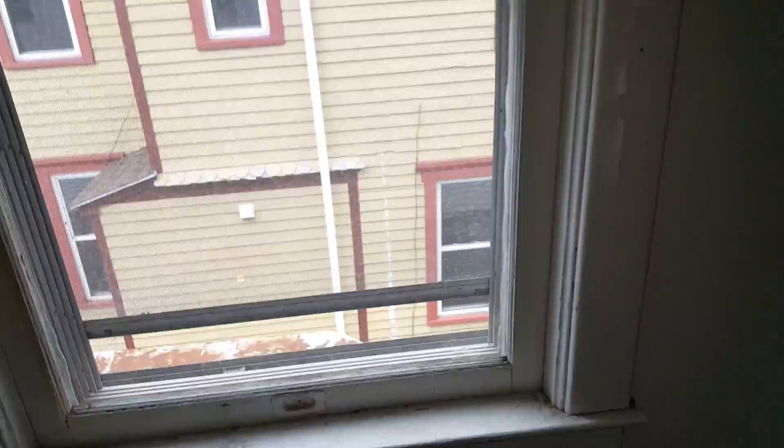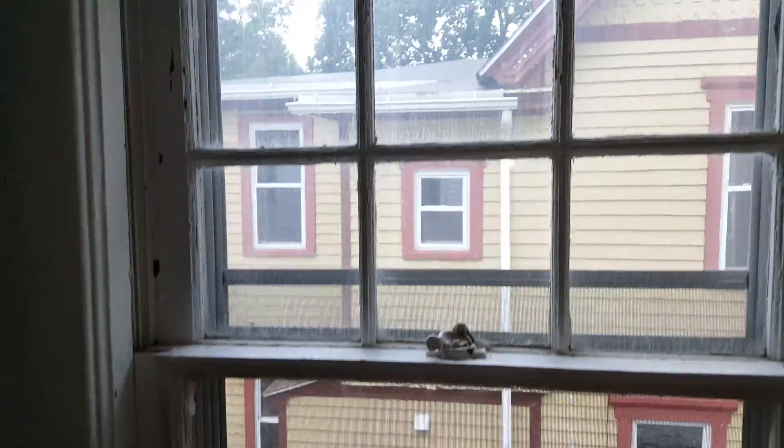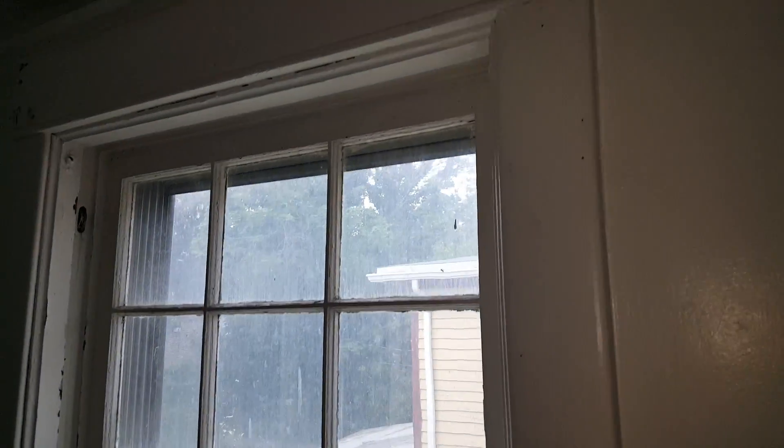Moving along, we have these windows which look like they could probably be replaced. Before, it looks like someone put some kind of linoleum down, and you can see the state of the trim. The floor has a little dip in it — I want to check the boards under there.